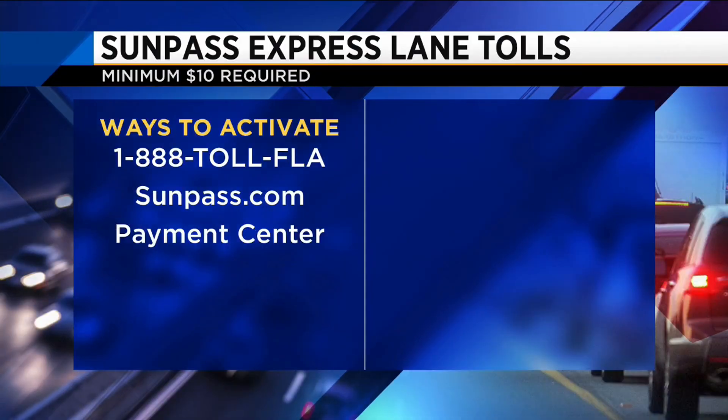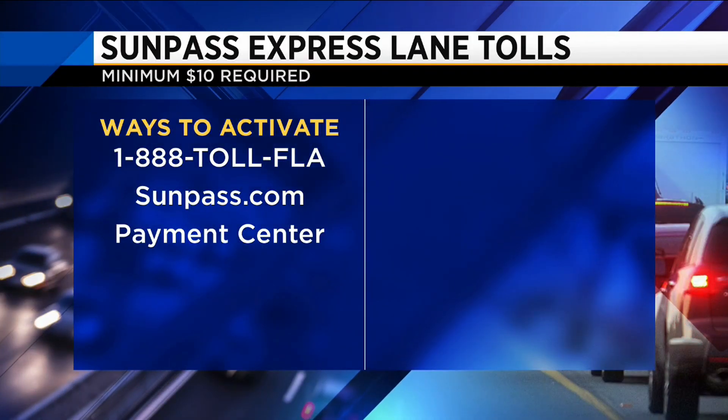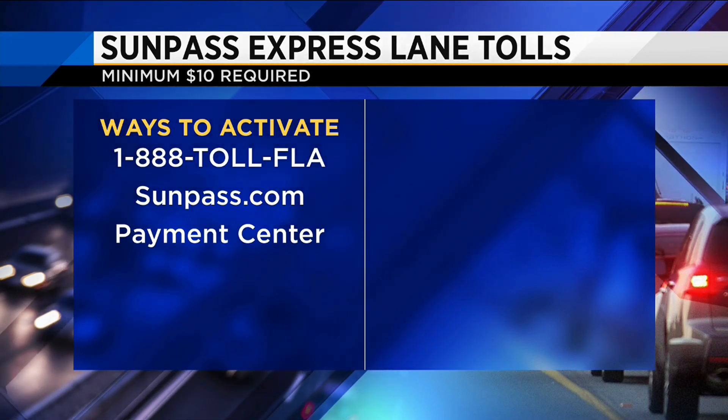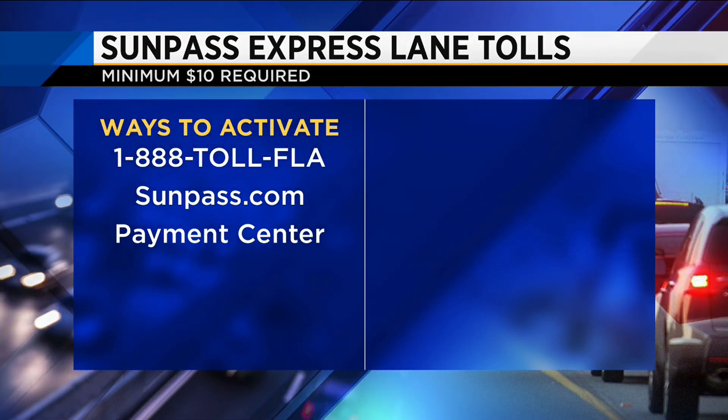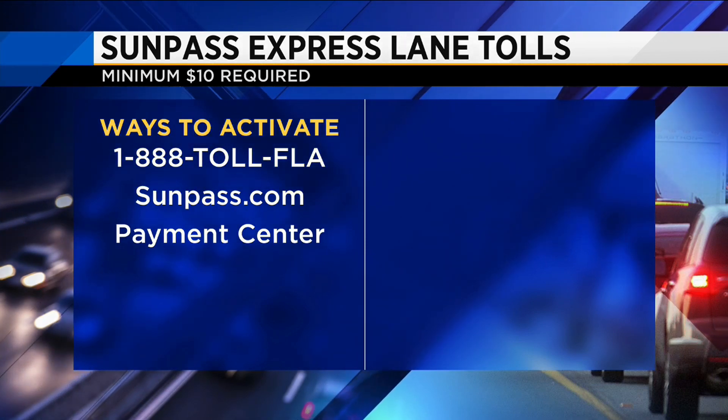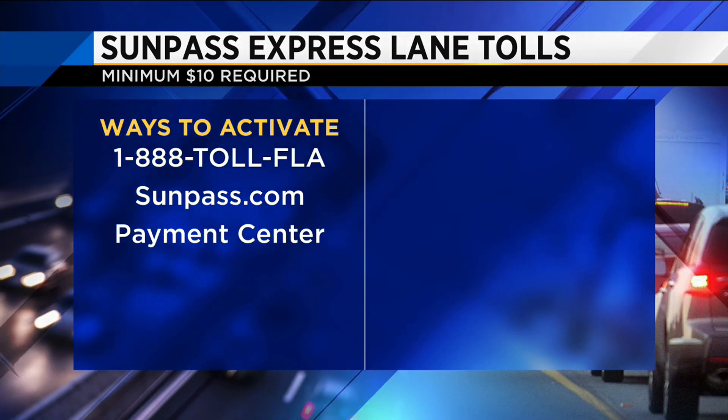Once you have the pass, you'll need to activate it. You can do so by calling 1-888-TOLL-FLA, online at sunpass.com, or in person at a SunPass payment center. You will need a minimum of $10 on your account in order for the pass to work.